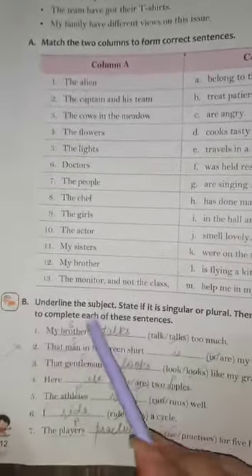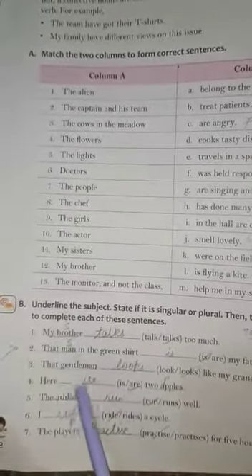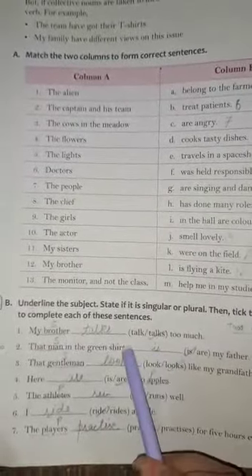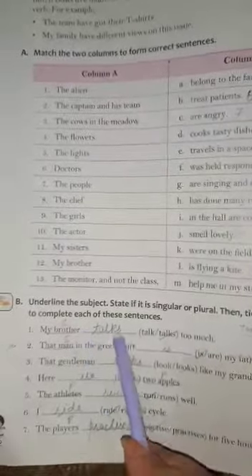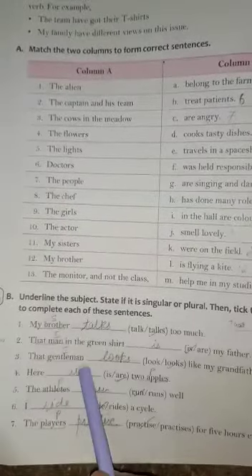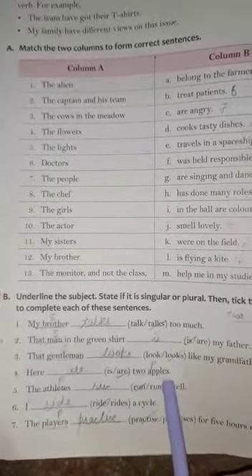Exercise B: Underline the subject and state whether it is singular or plural, then write down which verb to use. 'My brother talks too much' — it is singular, so we use 'talks.' 'That man in the green shirt' — we are talking about a single gentleman, so we use 'looks like my grandfather.' 'Here are two apples' — two apples is the subject, so it is plural and we use 'are.'